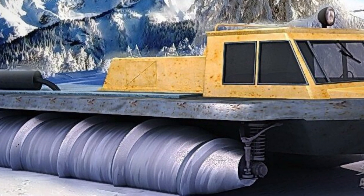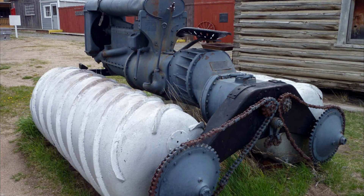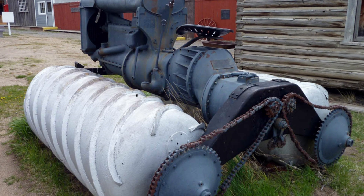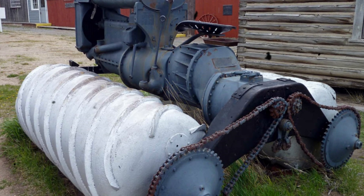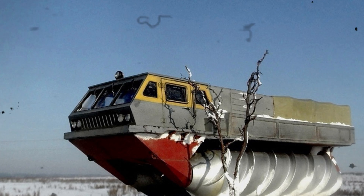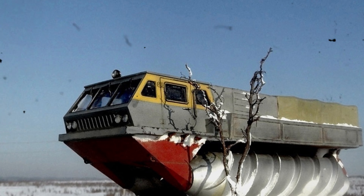It could carry a load of up to 2.5 tons. The screws were powered by two production 8-cylinder ZIL engines, each with 180 horsepower. Looks cool, doesn't it? But what was it needed for? Firstly, to travel through snow, ice, swamps, and other difficult terrains where regular vehicles could get stuck. Secondly, to surprise and intimidate enemies with its unusual appearance.